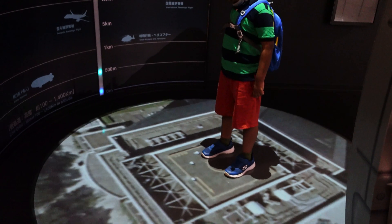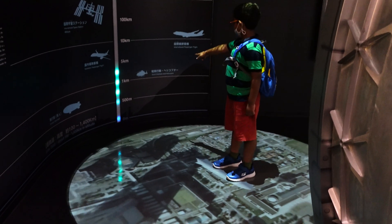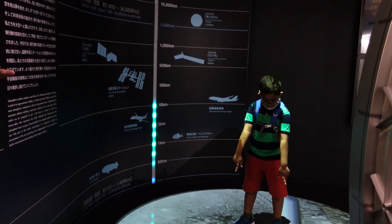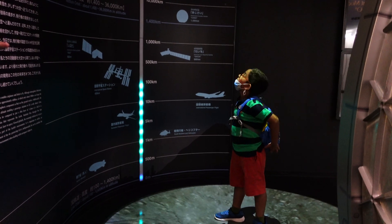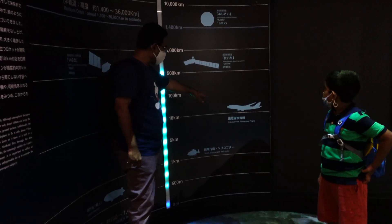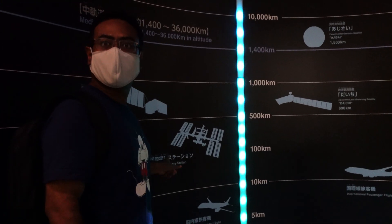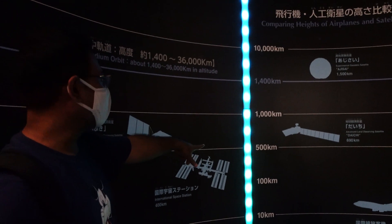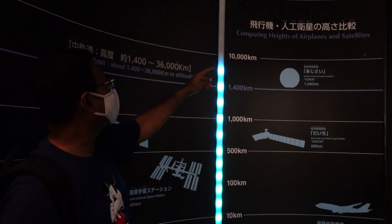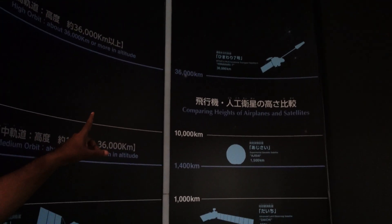It is a helicopter - that's pretty interesting. Here you can see that the domestic passenger flight flies at 5 km above sea level, and the international passenger flight at 10 km. Our only international space station is at 100 km. At 500 km there are other satellite types. At 1,500 km above that. And the highest one, Himawari 7, is at 36,000 km, rotating around the Earth. That's pretty interesting - there is everything about space here.